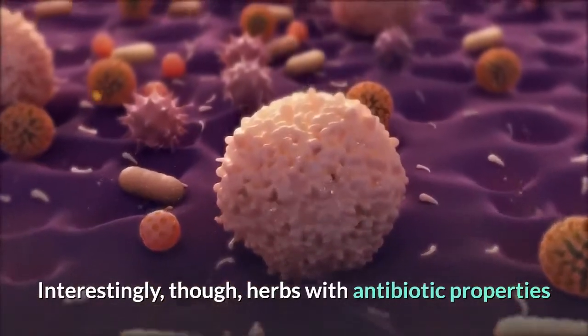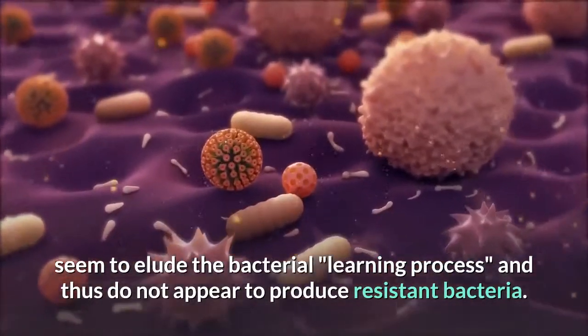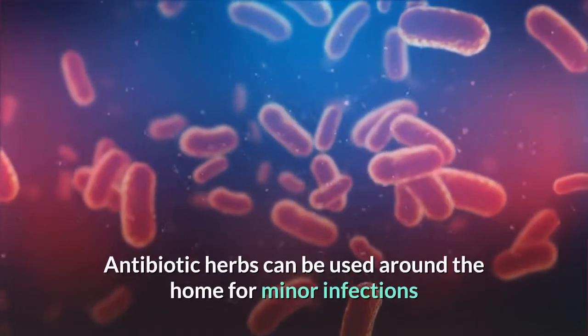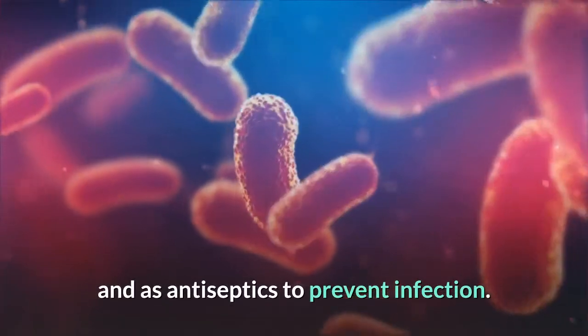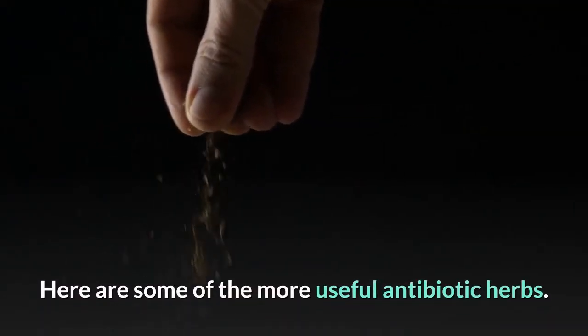Interestingly, though, herbs with antibiotic properties seem to elude the bacterial learning process and thus do not appear to produce resistant bacteria. Antibiotic herbs can be used around the home for minor infections and as antiseptics to prevent infection. Here are some of the more useful antibiotic herbs.